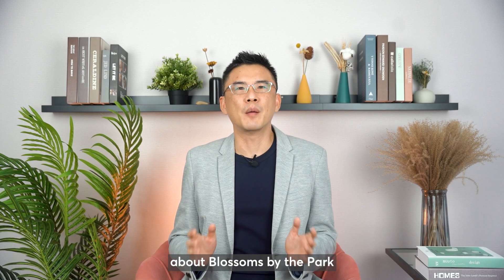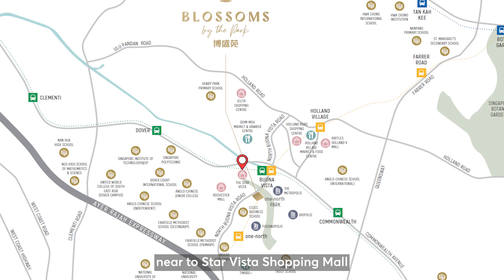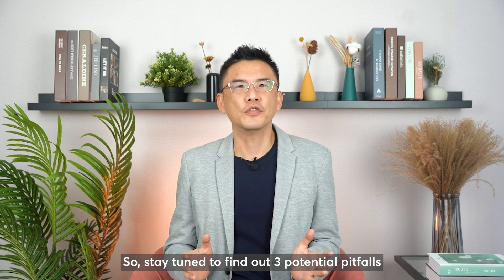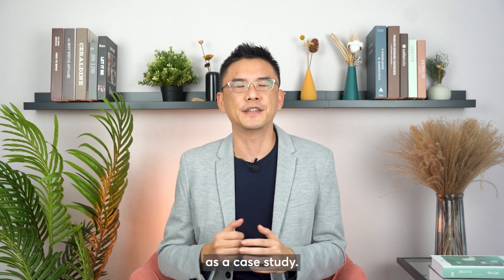Many have shared about the positive things about Blossom by the Park. It has great rental yield, is near to Star Vista shopping mall and Buona Vista MRT interchange station, and has an overall good entry price. But I can't find much online content on the potential pitfalls of this project. So stay tuned to find out 3 potential pitfalls when buying a new launch, using Blossom by the Park as a case study.